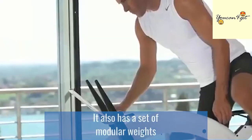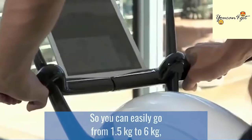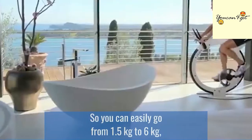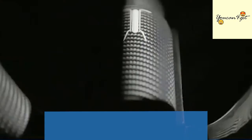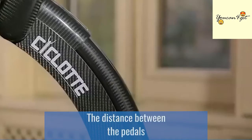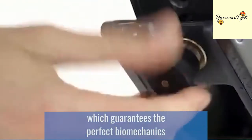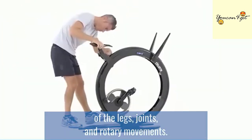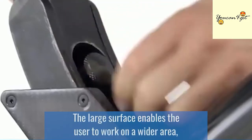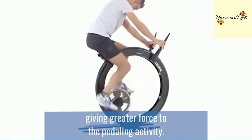It also has a set of modular weights that have a special patented hooking mechanism, so you can easily go from 1.5 kg to 6 kg, depending on the intensity of the workout desired. The distance between the pedals is less than an ordinary bike, which guarantees the perfect biomechanics of the legs' joints and rotary movements. The large surface enables the user to work on a wider area, giving greater force to the pedaling activity.